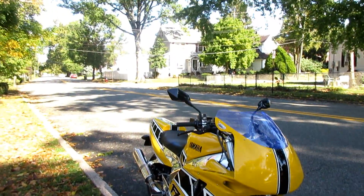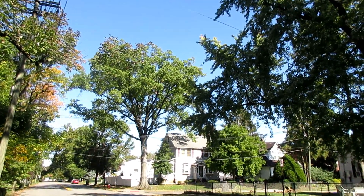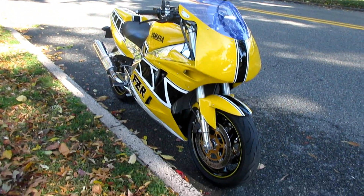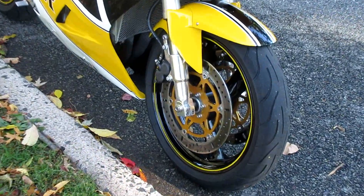Always start the day off going through the gears, get out on the highway and clean that engine out, get all that carbon out of the exhaust, and then we're ready for a ride.